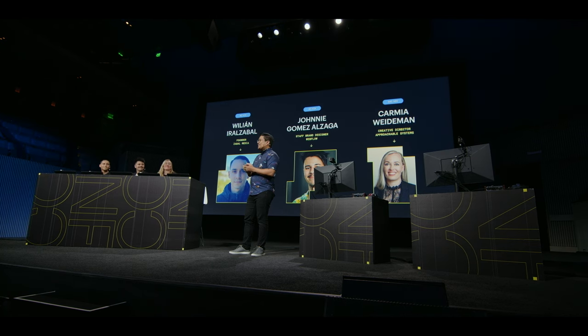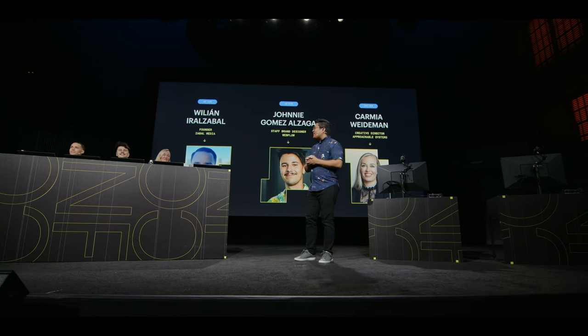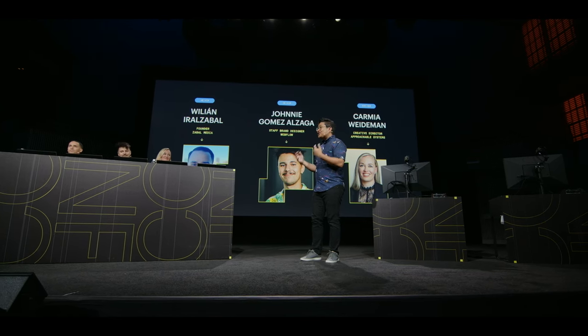Welcome, judges. First, we have founder of Zabal Media, William Erizabal. Next, we have Webflow's very own staff brand designer, Johnny Gomez. And lastly, we have Creative Director at Approachable Systems, Carmilla Wiedemann. Thank you all so much for being here to judge this year's Speed Build Challenge semifinals and finals. Are you all ready to start the semifinals round? Let's go!